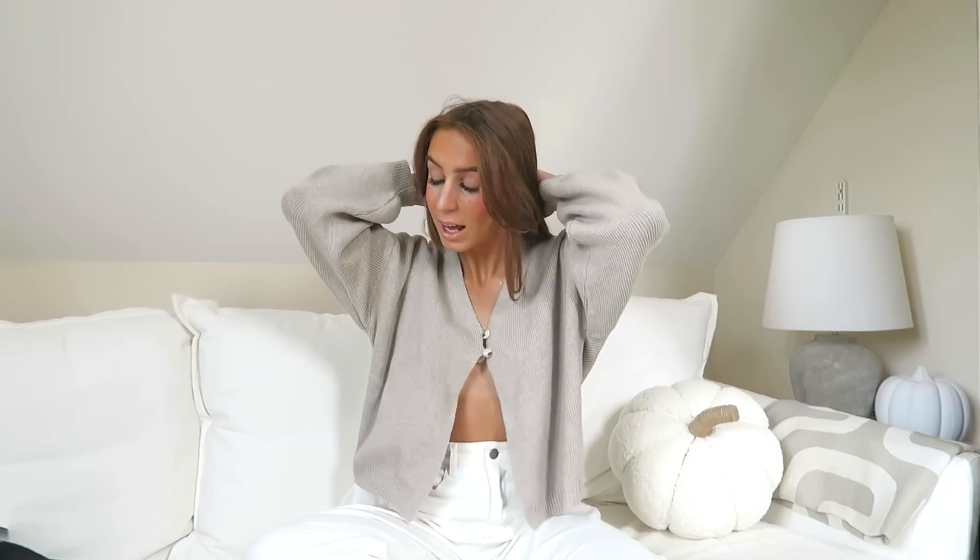I'll put my Instagram and TikTok on screen so you can go over and follow me there — if you're not following me you definitely should be. Anyway, my hair is a bit overwhelming today but that's a story for another day. Today's all about the Zara haul, everything will be linked down below, and I think that's about everything for the intro — let's get on with the haul!